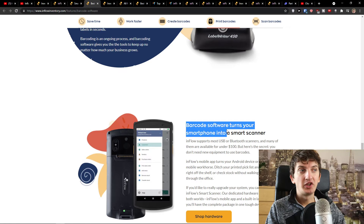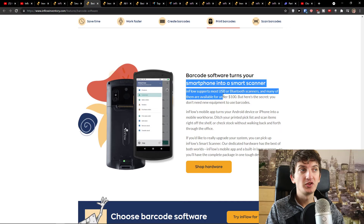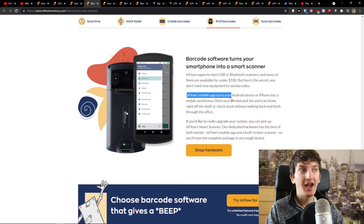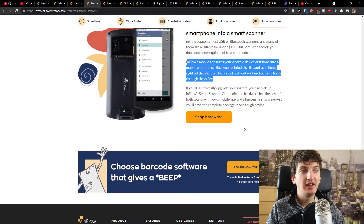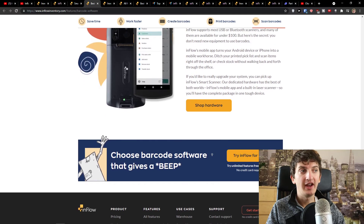Barcode software turns your smartphone into a smart scanner, and this is really cool. Inflow supports most USB or Bluetooth scanners and many of them are available for under $100. But here's the secret: you don't need new equipment to use barcodes. Inflow's mobile app turns your Android device or iPhone into a mobile workhorse. Ditch your printed pick list and scan items right off the shelf, or check stock without walking back and forth through the office.